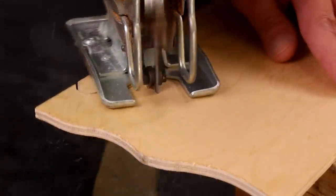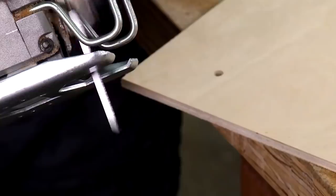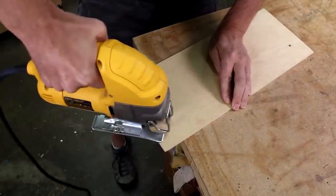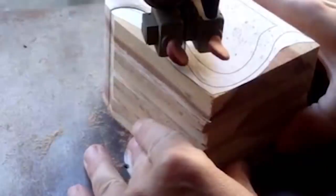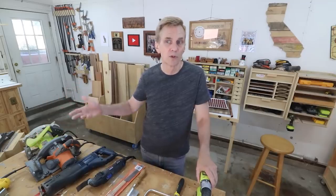This is my DeWalt jigsaw. I consider a jigsaw to be an essential woodworking tool — they're relatively inexpensive and you'll mostly use one for cutting curves. I haven't had a bandsaw in almost a year now and I'm thinking about getting another one, but honestly I can get by with my jigsaw for most of the woodworking I do just fine.